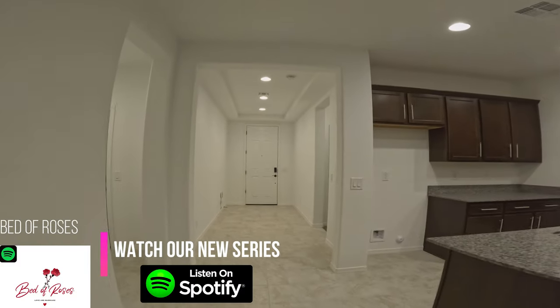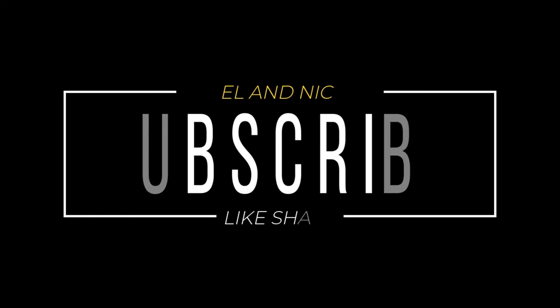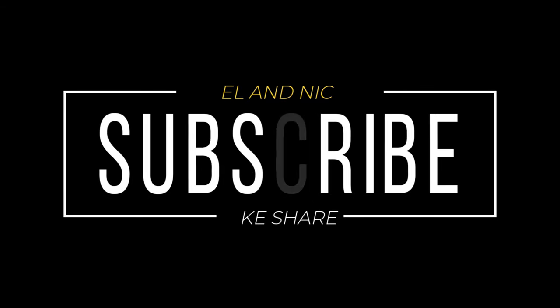That's it guys — are you excited? Because I am! The house tour is over. Like, share and subscribe, and watch out for our next video. Love you!